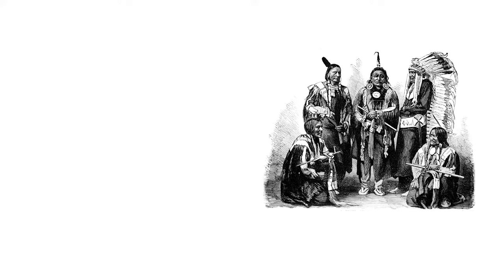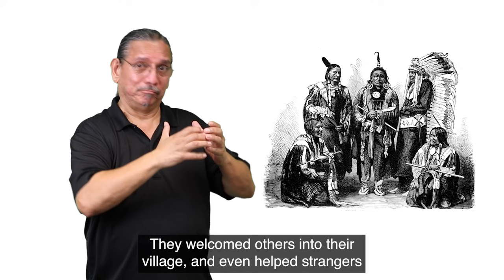The Jumanos were known to be a friendly tribe. They welcomed others into their village and even helped strangers who were lost to find their way back home.